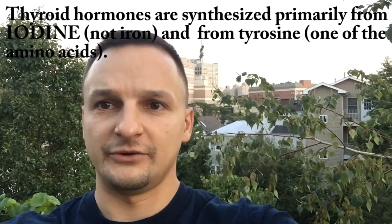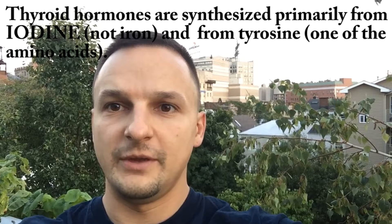To perform its functions, the thyroid secretes thyroid hormone, known as T3 and T4, which is synthesized primarily from iodine and tyrosine, one of the amino acids.